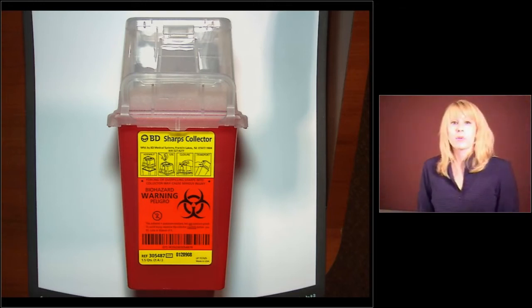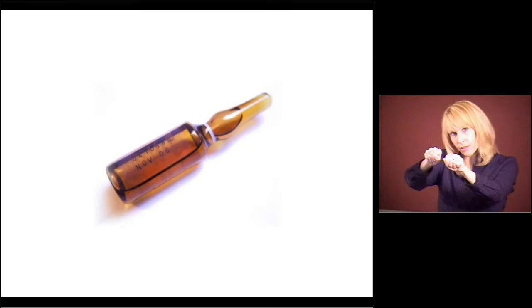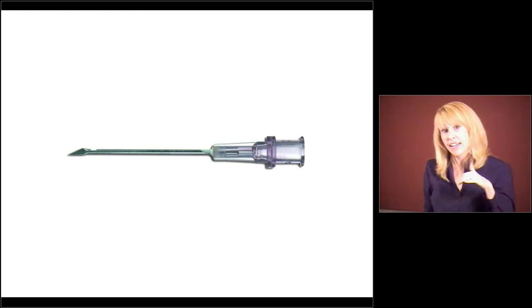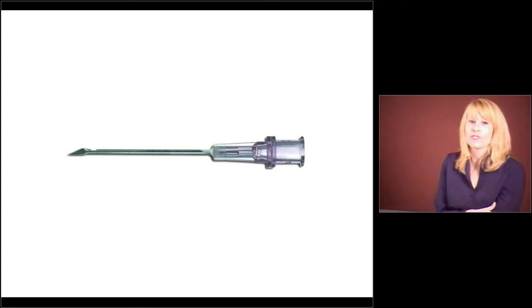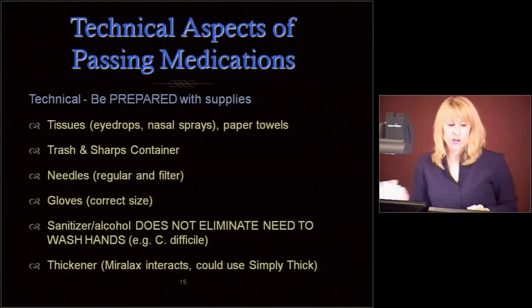If you are a nurse pulling up insulin or perhaps Phenergan or Promethazine from vials that you break open, you need a filter needle. Those glass particulates can get in there, and sometimes I don't see filter needles on the carts or people don't have access to those. You can get a glass embolus when actually injecting that into someone. So make sure you have your filter needles. Make sure you have gloves and they are the correct size.